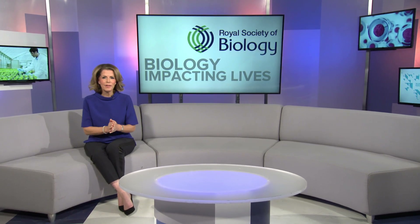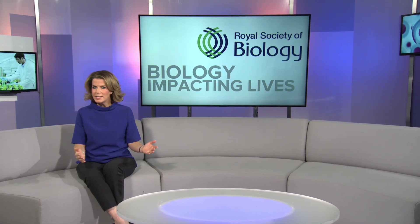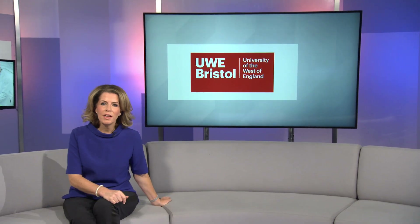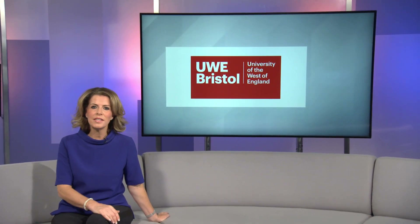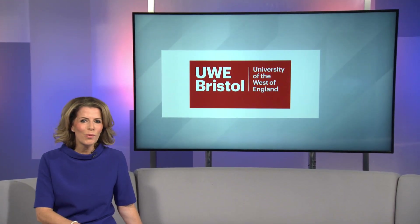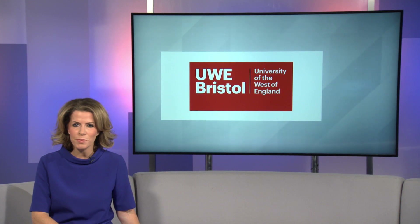Currently there are 4.7 million people in the UK living with diabetes, a disease that can lead to other serious health complications. Researchers at the University of the West of England, Bristol, Centre for Research in Biosciences are using people's own microorganisms to help with earlier detection. Sue Saville went to find out how this research can help diabetes management.